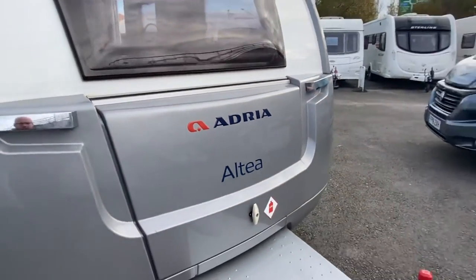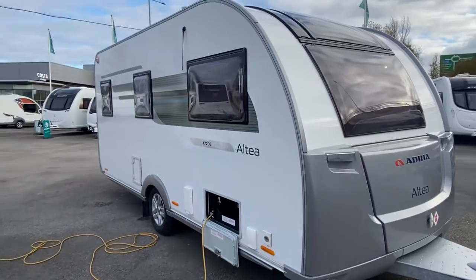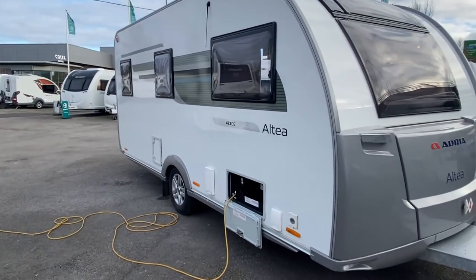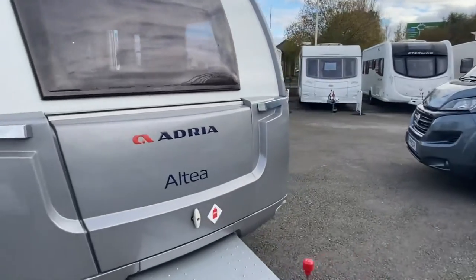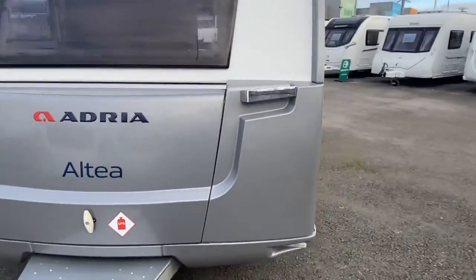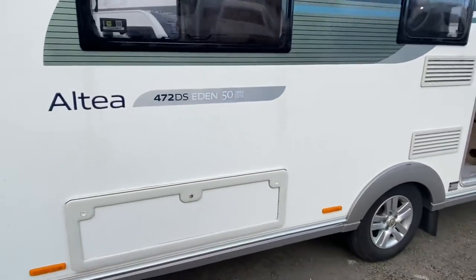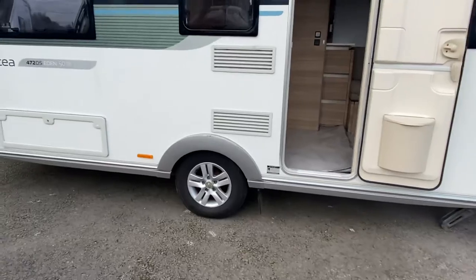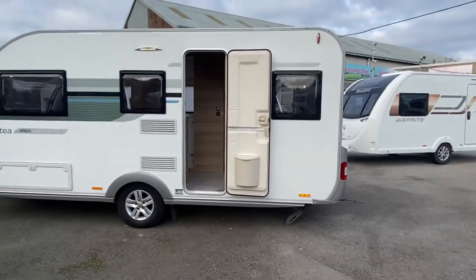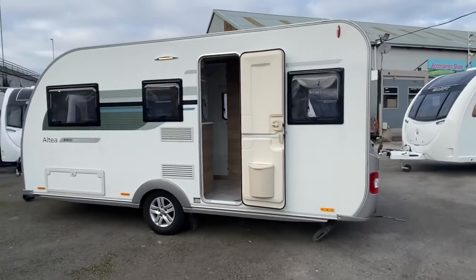Let's have a look around the offside. With a lot of the Adria caravans and your continental vans, this is UK spec because the door is on the side that all caravan doors in the UK should be on. Big access locker under the front seats, alloy wheels, heavy duty corner steadies. It looks really clean and tidy — let's show you around the back.